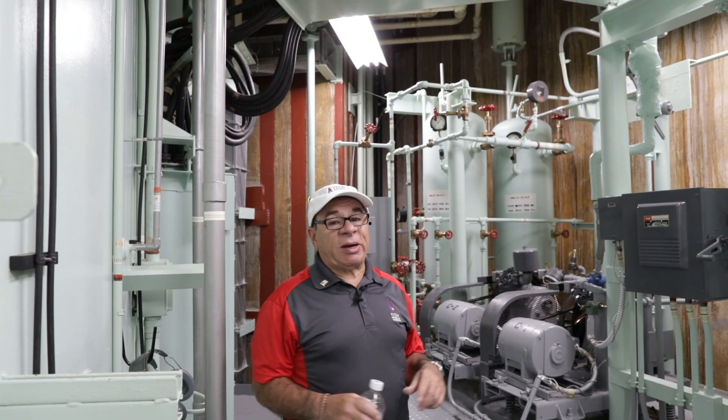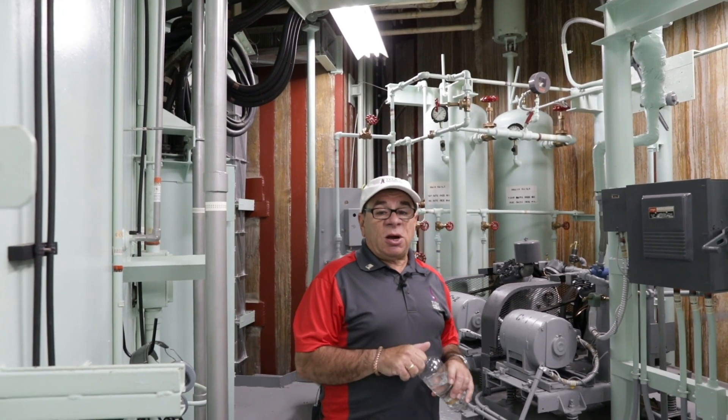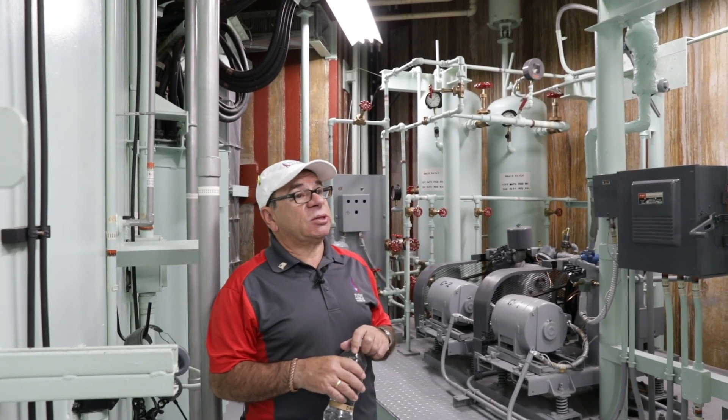We're on level seven of the silo. My name is Dave. I'm a tour guide down here at the Titan Missile Museum. I was stationed here during the mid-70s on a Titan Missile crew. So I'm going to show you some of the stuff we used to do on a daily basis.